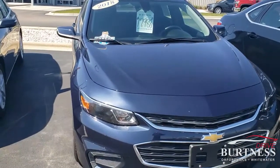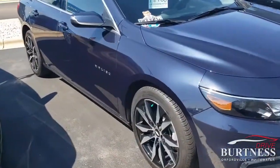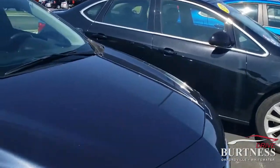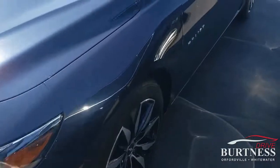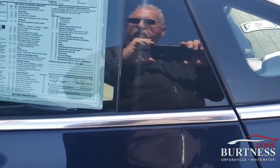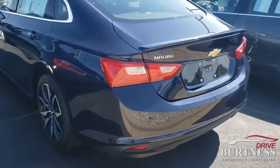Here it is — 2018 Chevy Malibu, 1.5 turbo engine. The car has just under 23,000 miles on it. Walking all the way around for you — got the nice wheels, I think these ones look awesome on this car. 22,901 miles. It is a 2018 certified vehicle.